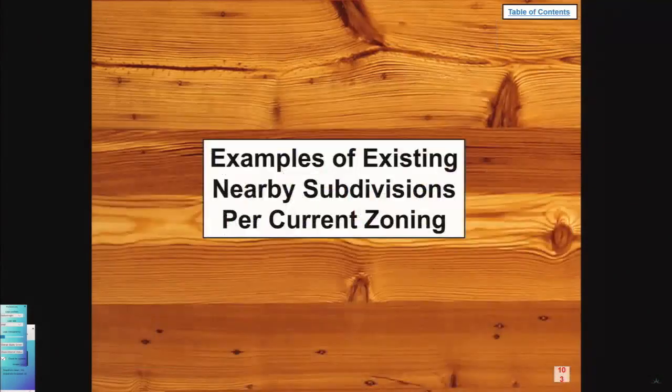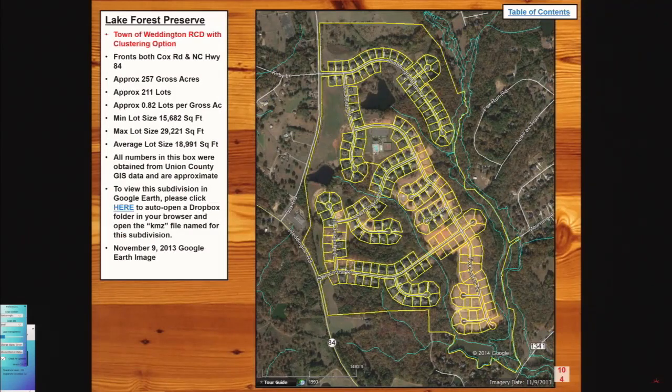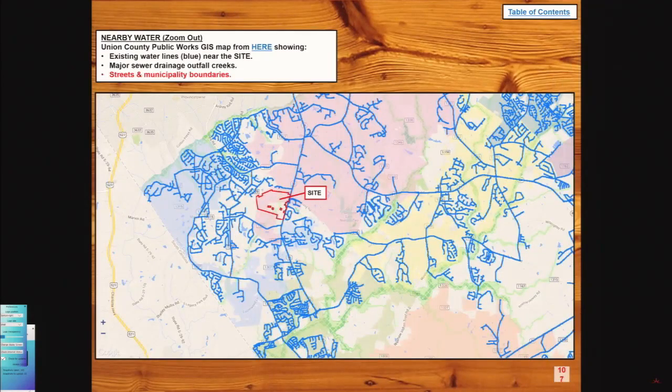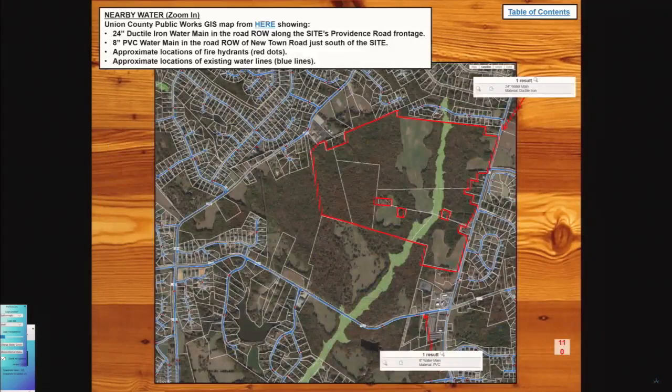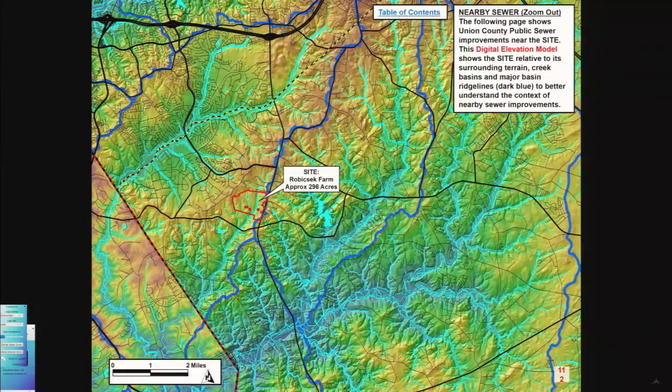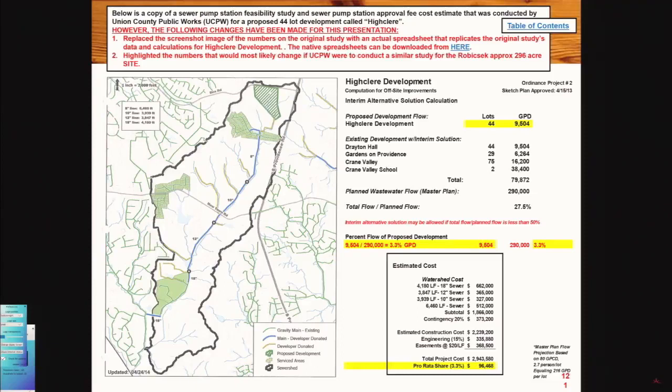Another type of site plan, and another type, and another type. These are existing examples of nearby developments within a certain drive time that you can get in your car and drive to. Now we're getting into utilities — graphics showing exactly where the actual manholes are on the utility lines. An overview of the basin and what it's going to take to get there, because there will be a pump station. These are calculations as to what the pump station will cost — there's a $700,000 fee just to build the pump station, and the pump station itself costs a couple million dollars. These are not small dollars.